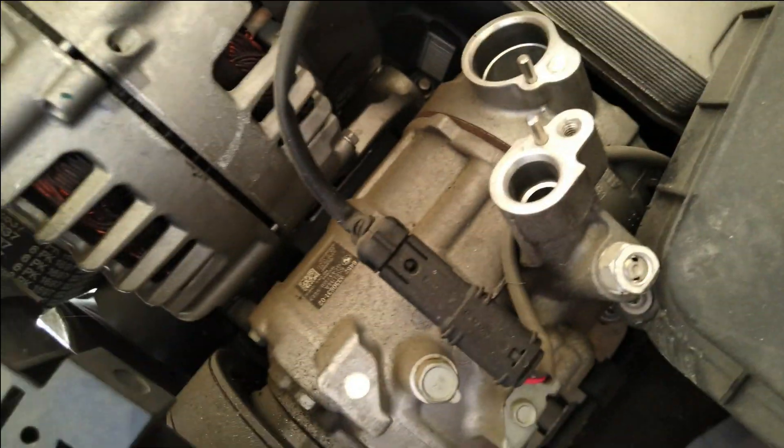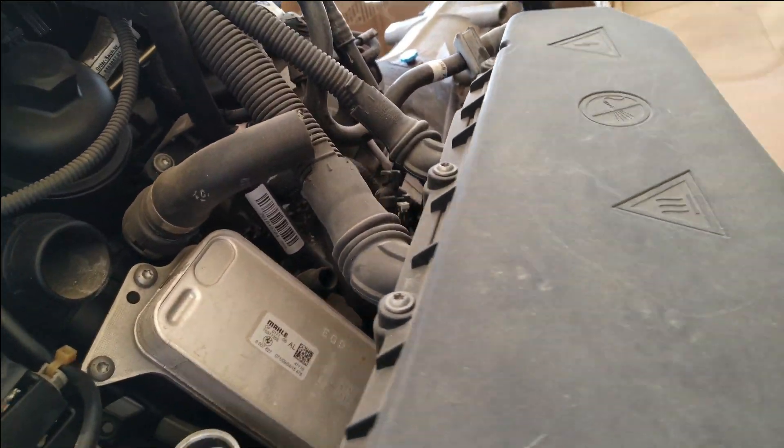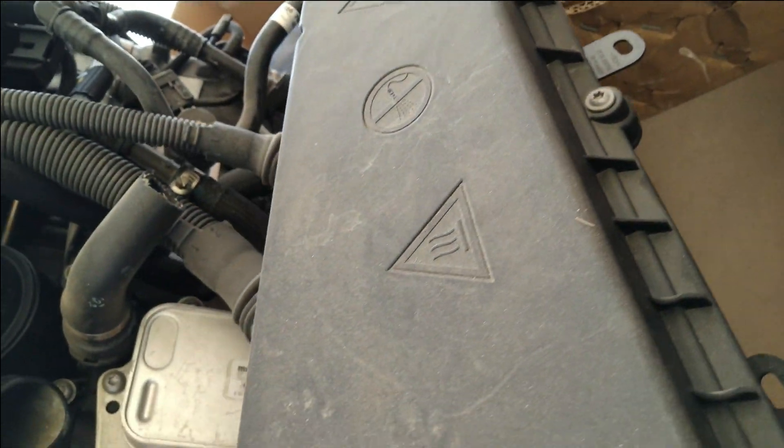This is the alternator, which converts mechanical energy to electrical energy to power all the electric equipment in the car. This is the fuse box, which contains all the electric equipment and fuses.